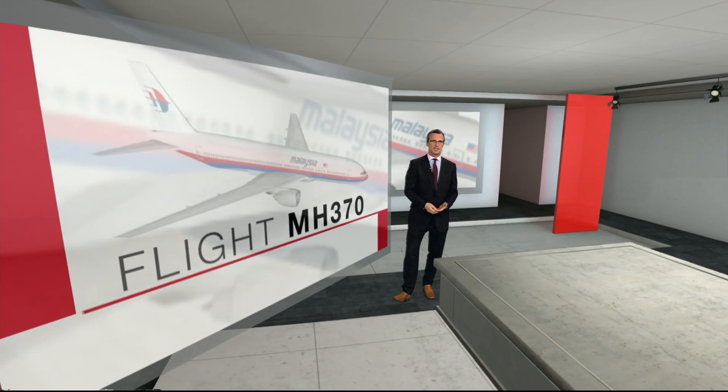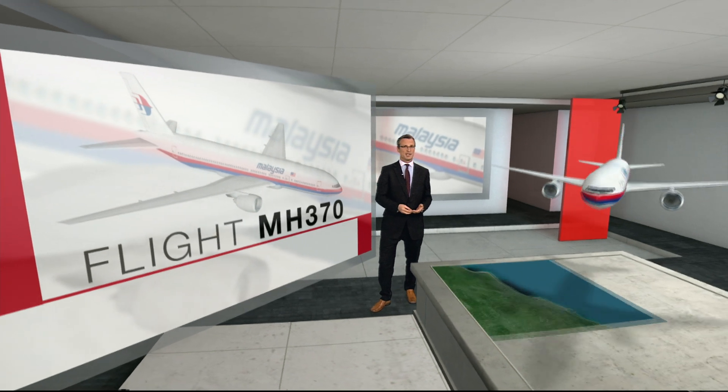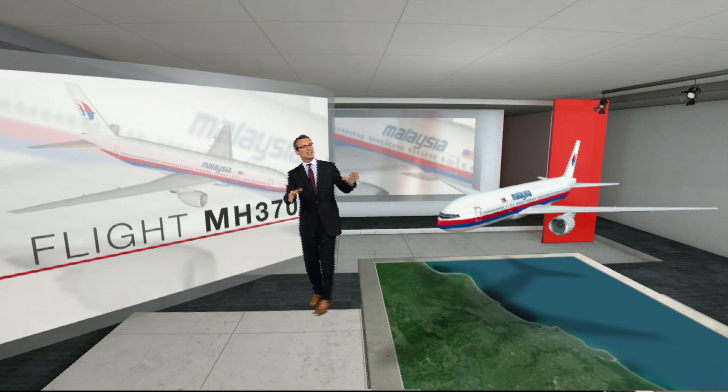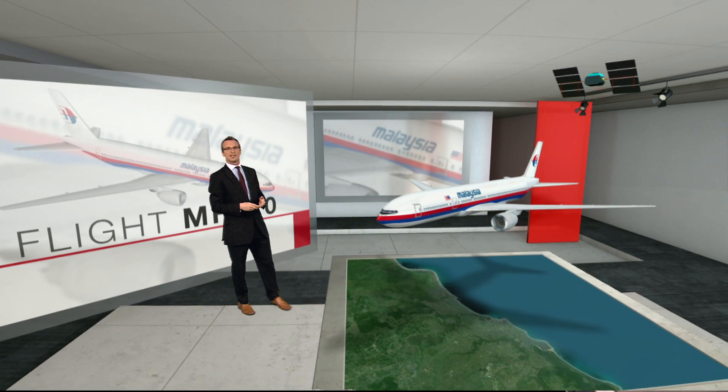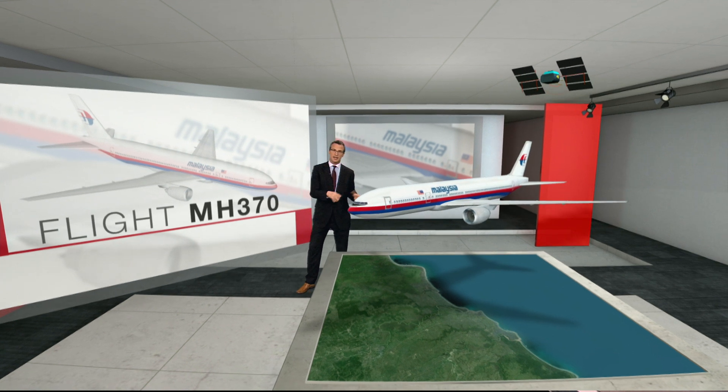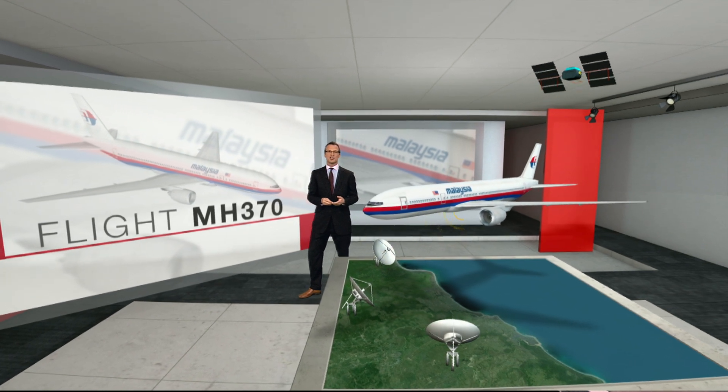The Boeing 777 is full of sophisticated gadgets that should constantly tell the world where it is. Satellites track the aircraft's location, and then something called a transponder on the plane passes on that data to stations on the ground.